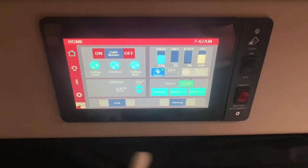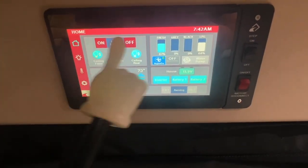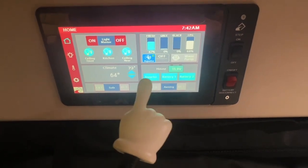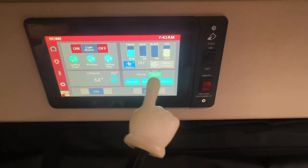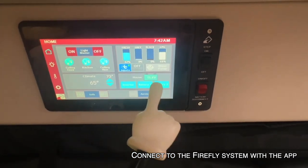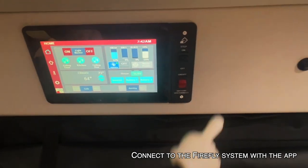We've got our Firefly system here that's going to basically run everything in the coach. There's a separate demo video that I'll link on screen and in the description. This controls your lights, all your HVAC, and your inverter, which is a 3,000 watt sine wave inverter that's going to run your AC and microwave. You'll be able to do everything in this coach off the inverter, which takes your lithium battery power and inverts it to AC. It also controls the awning, the power sofa, step, and battery disconnect.